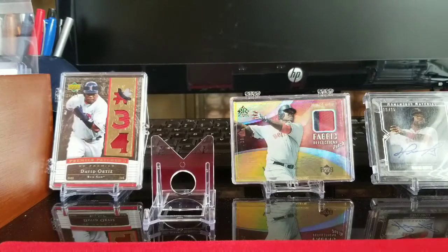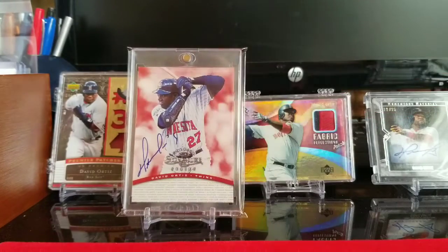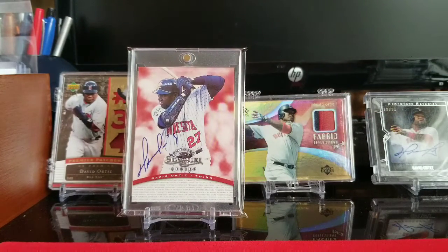Up first, I'm going to show the 97 Donruss Signature Series. This is considered his rookie. There are variations of this — I have the blue seen here, and there is also one signed in black.